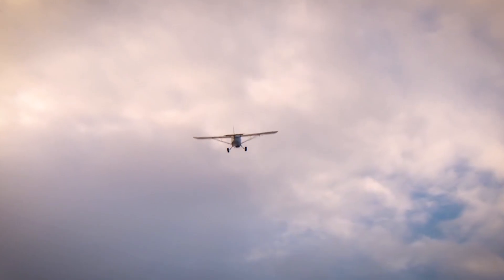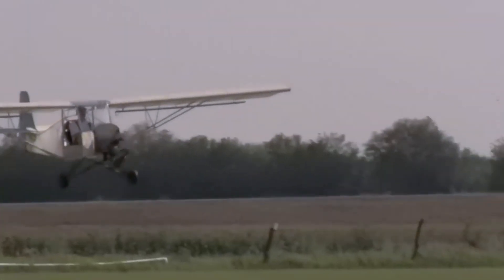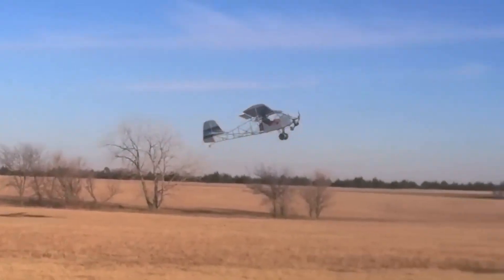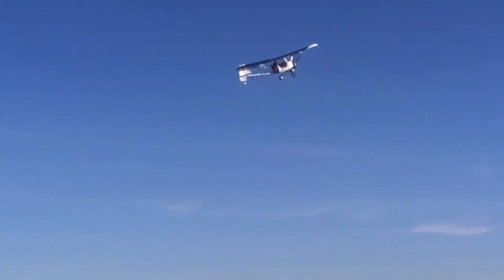Once open, the parachute transforms the Superlite from a powerless glider in distress into a controlled descent vehicle. Whether it's an engine-out scenario or an unexpected loss of stability, the parachute provides pilots with a reliable last resort.